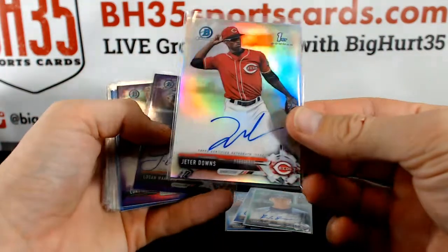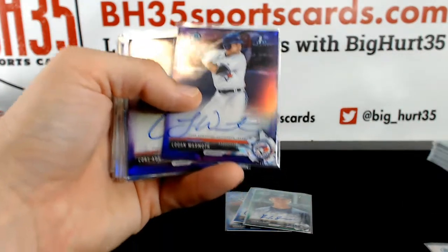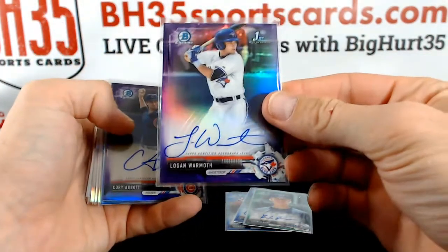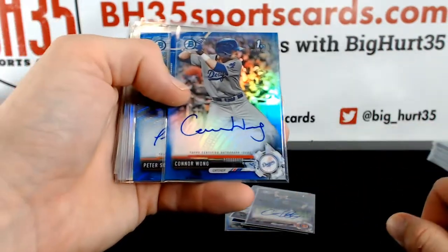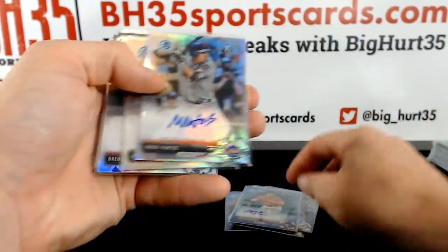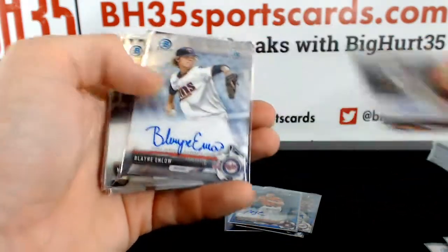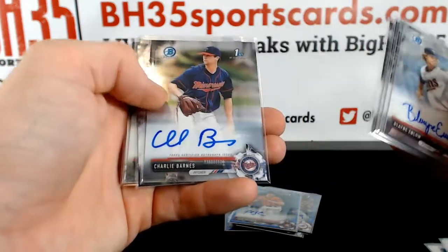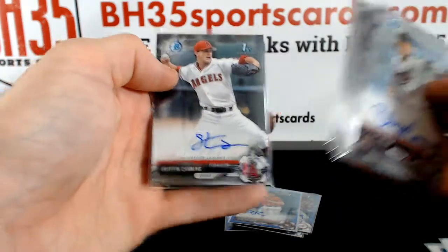Jeter Downs Refractor Auto. Purple Logan Warmoth. Purple Corey Abbott. Blue Connor Wong. Blue Peter Solomon Blue Wave. Refractor Vientos. Melendez. Rooker. Enlau base, Prato base, Kirtley base, Thompson base, Charlie Barnes base. Campusano, Brennan, and Griffin Canning — all base.